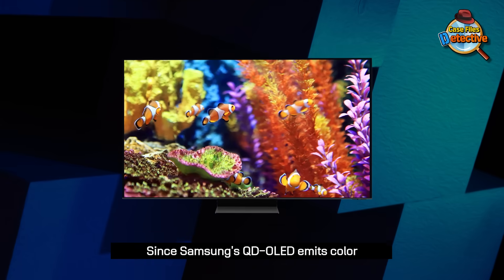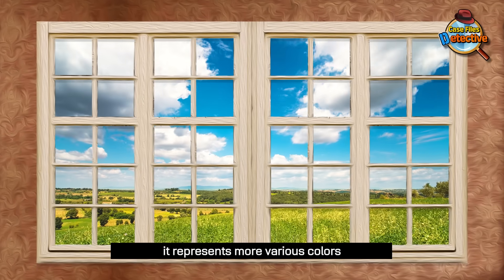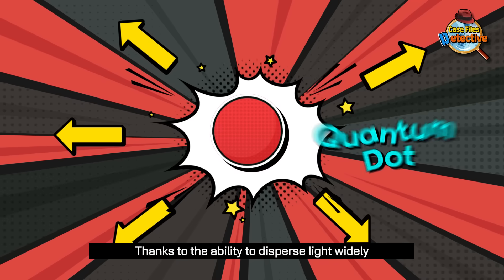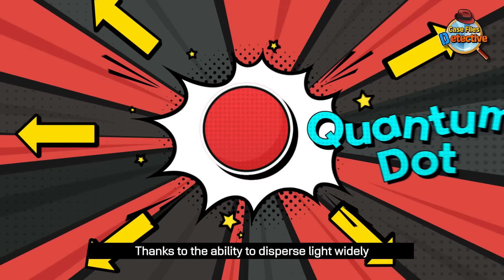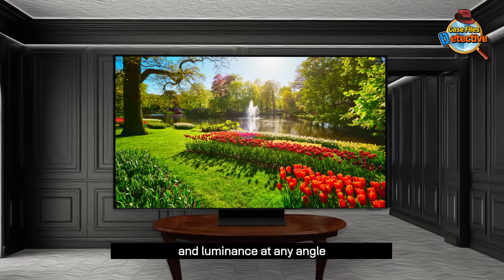Since Samsung's QD OLED emits color utilizing Quantum Dot material, it represents more various colors compared to conventional displays. Thanks to the ability to disperse light widely, QD OLED reproduces uniform colors and luminance at any angle.